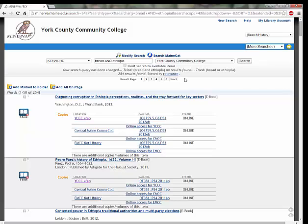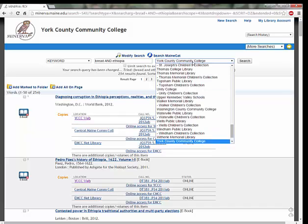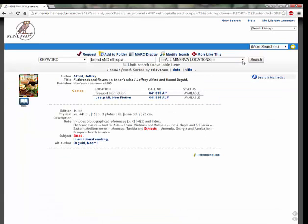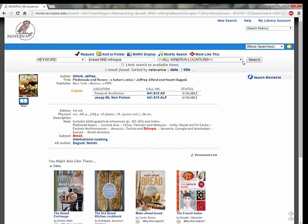But don't despair. Not only is Minerva our online catalog, it's also a consortium of libraries across the state of Maine that share library material with each other. Using our location dropdown, we can scroll to the top of this list and select all Minerva libraries. Minerva will now search in those other collections. And we got lucky — there is one title in Minerva on the breads of Ethiopia. It's held by two libraries, and both copies are available.